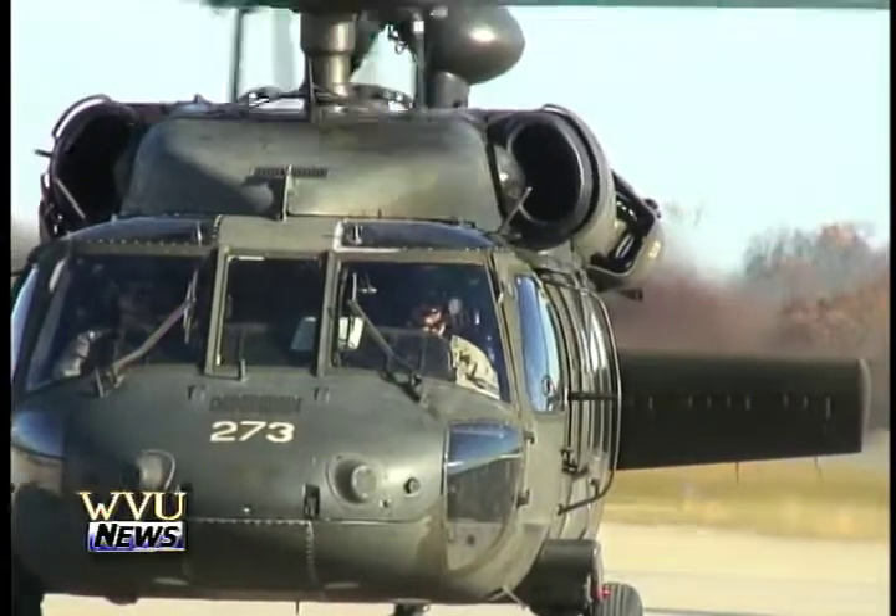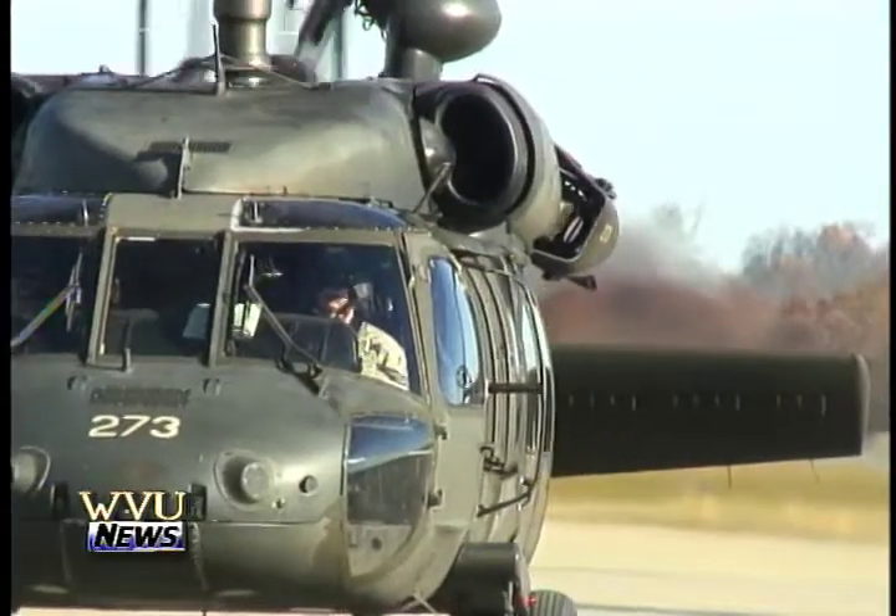Airport officials are anxious for the arrival of these teams and their fans. Oklahoma, Texas — they're big travelers. When their team travels, they travel with them. So we're looking forward to having those folks come to Morgantown.